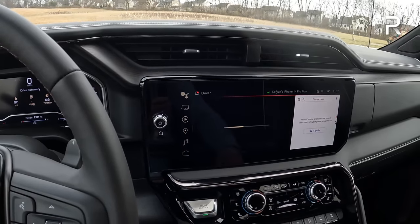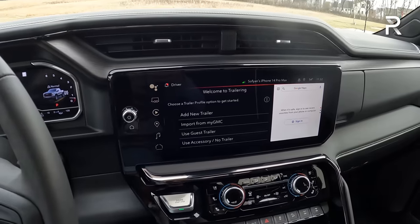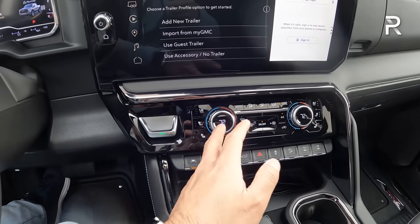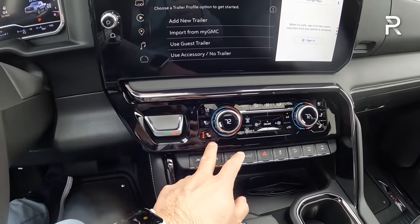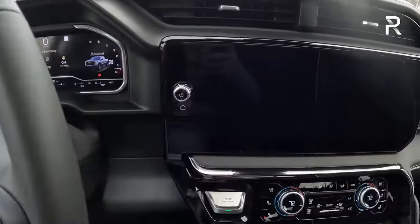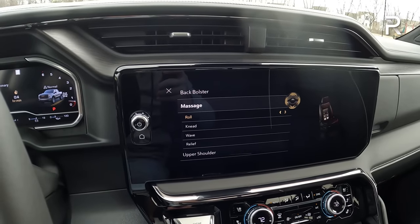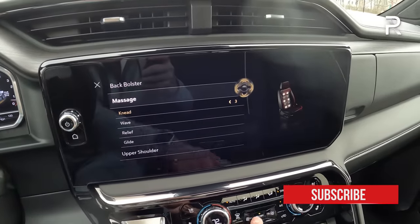There's also a special trailering view that makes hooking up a trailer a lot easier. Down here is your dual zone climate control, which is fairly easy to use. I like that there are actual dials with screens in them, and actual buttons for heated and cooled seats. Touching the seat control brings up massaging seat controls — there are several different types of massage including back, boulder, or lower massage, with different intensities.